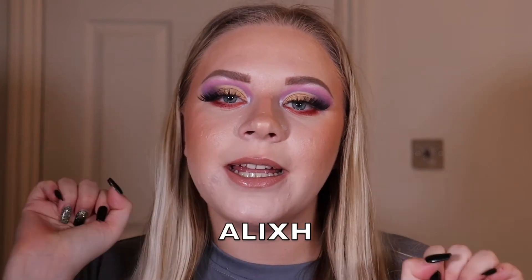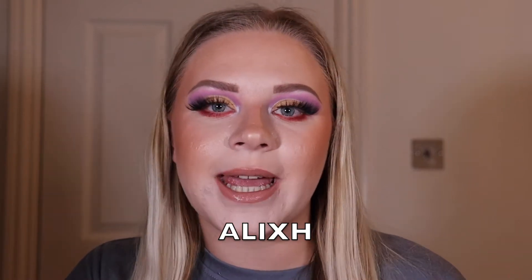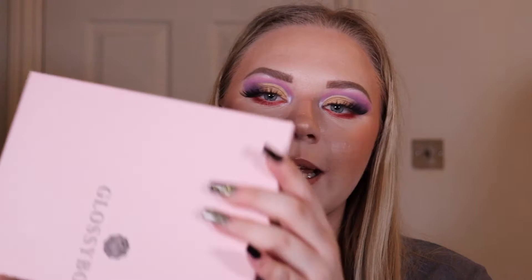For today's video I have the January GlossyBox unboxing. If you don't know who GlossyBox are, they are a beauty subscription box — you can get makeup, tools, skincare, hair care, and all fun stuff like that delivered to your doorstep every single month. I do have a discount code: it's 'alexhate', and that gets you your first box for £10. If you want to see what's inside this month's box, please keep watching.